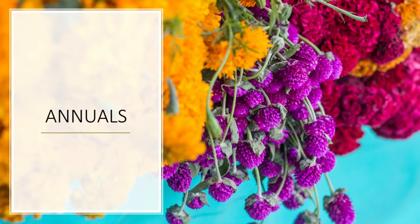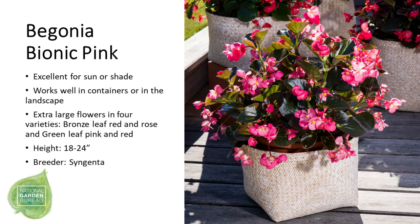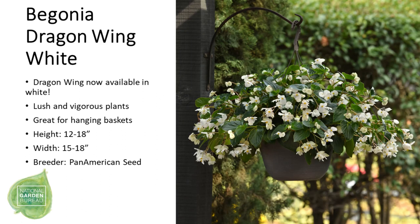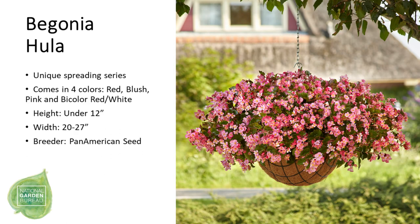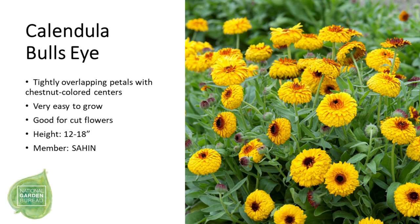Now we talk about annuals. First up is Anigozanthos — the Celebrations series — with Fireworks on screen, plus Mardi Gras and Carnival, also commonly called Kangaroo Paw. We have three begonias: Bionic Pink, known for its extra-large flowers; Dragon Wing White, excellent for hanging baskets and containers; and Hula, a unique new spreading series in four colors. Bracteantha Granvia 'Harvest Orange' is a straw flower known for its super-large blooms. Calendula 'Bullseye' has tight overlapping petals and makes a great cut flower as well as a garden plant.